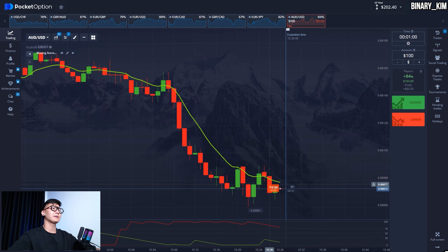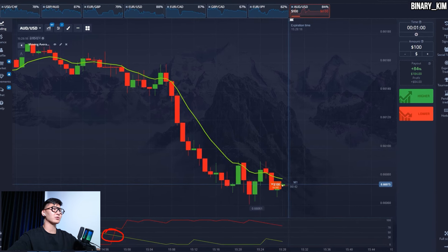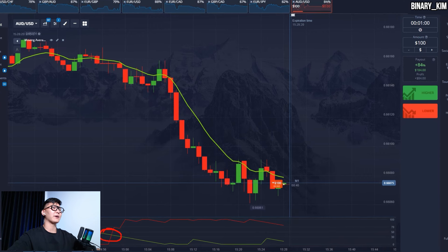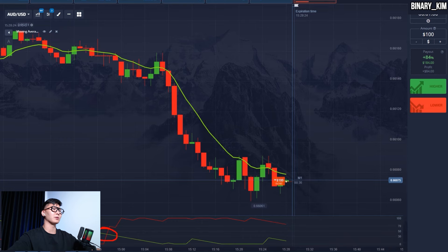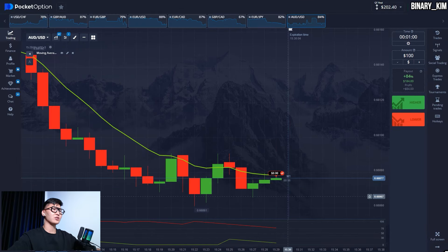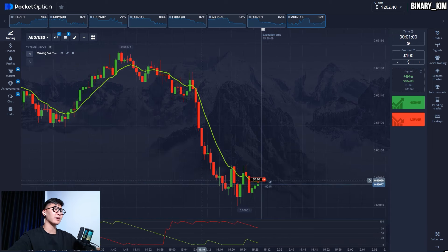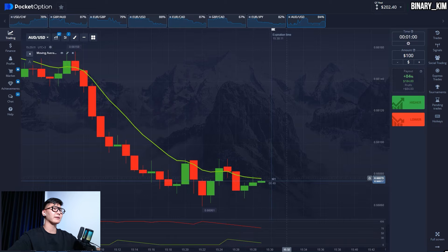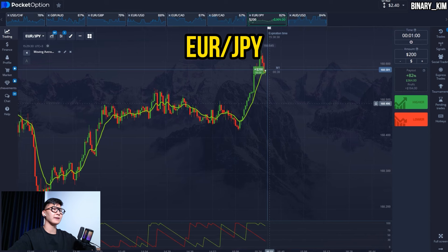The lines on the Aroon oscillator crossed each other and the red line is above the green one, meaning the market is bearish. Obviously this downtrend should continue after the price broke the EMA downward — the price should continue going lower. Unfortunately, this trade ended in a loss and the price bounced from a local flat, and we lost $100. Alright, let's continue our trading session.